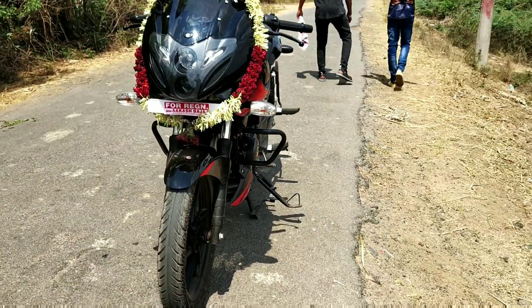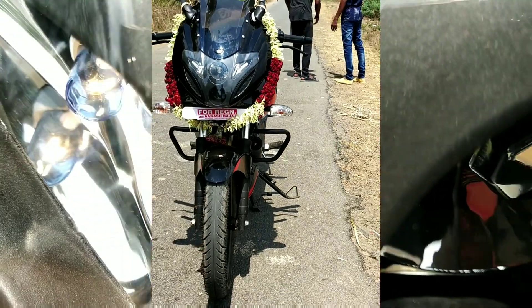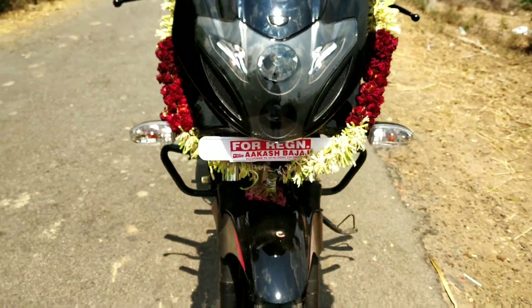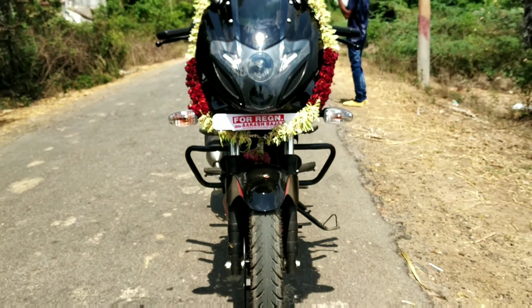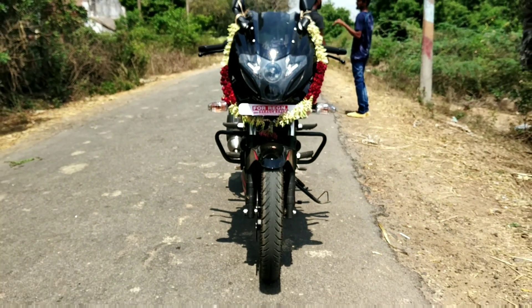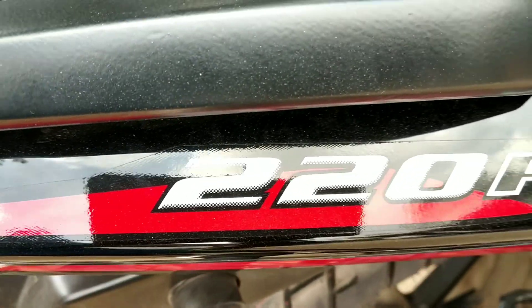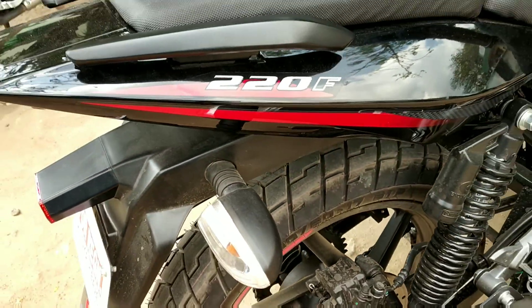The tank capacity is 15 liters and the average mileage is 40 km per liter. This mid-range sports bike is great for a full trip — the price is low and the look is very good.